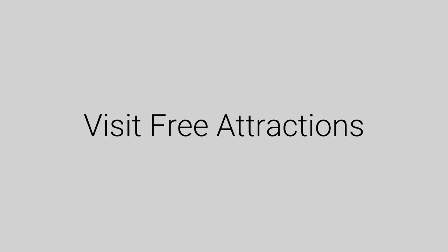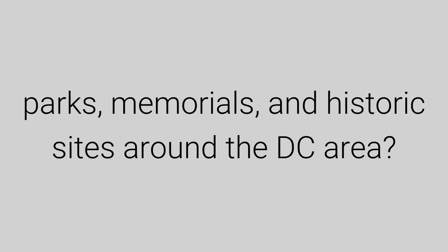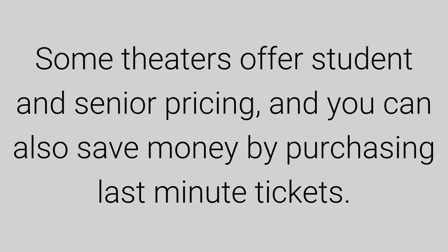Visit free attractions — why spend money on entrance fees when there are dozens of free museums, parks, memorials, and historic sites all around the DC area? The Kennedy Center's Millennium Stage offers free performances nightly. Some theaters offer student and senior pricing, and you can also save money by purchasing last-minute tickets.